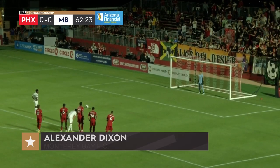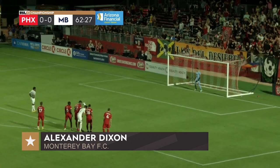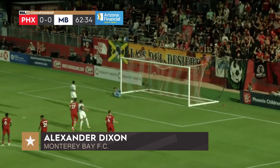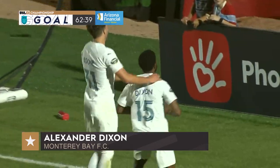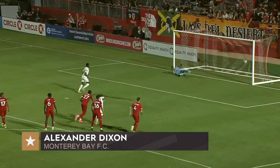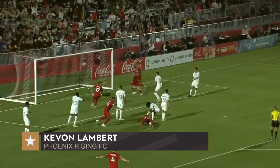Five goals this season, which leads the league for Alex Dixon. Can he give Monterey Bay the advantage here in Phoenix? Alex Dixon scores right down the middle, to silence the Phoenix crowd and give Monterey Bay the lead just past the hour mark. Alex Dixon steps up and delivers it right down the middle. Wonderful delivery in — Lambert out-jumps right.